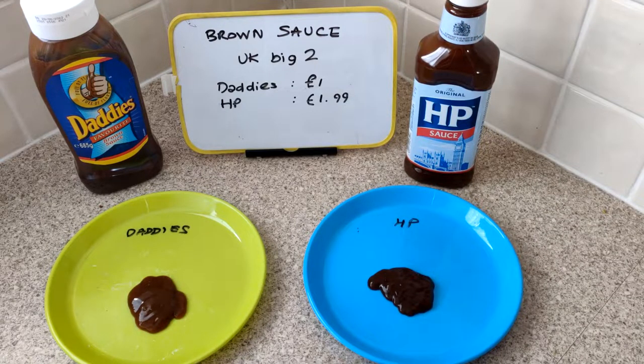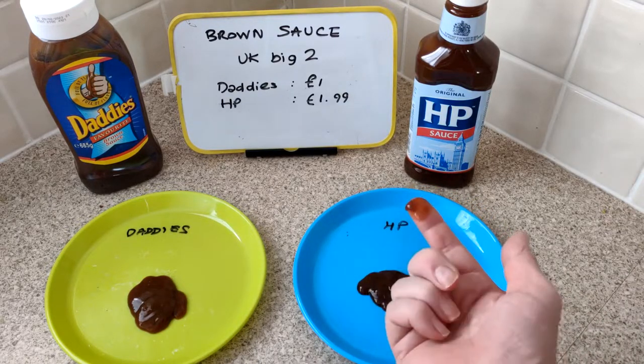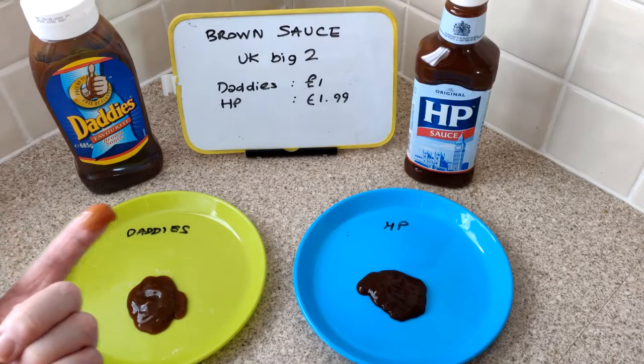I've already poured Daddy's. I'm not sure I like brown sauce - it's all right. I think the trend is most people take tomato sauce mainly and then brown sauce sometimes. Here goes HP - yeah, it's nice enough. 5.5 out of 10 as a starter score.